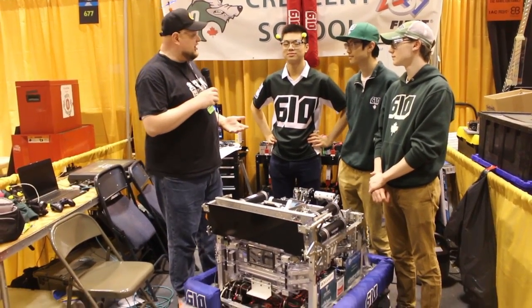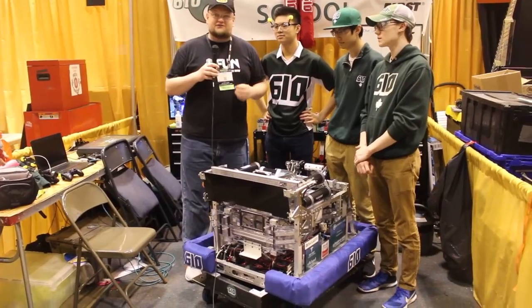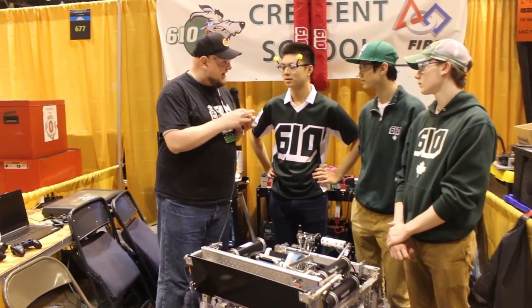Hey everybody, it's Tyler from FIRST Updates Now. We're here with Gabriel, Charles and Thomas from 610 Crescent Robotics, one of the best gear runners in FIRST Robotics we've seen this year — absolutely fantastic robot, guys. What's led to all your success this year so far?